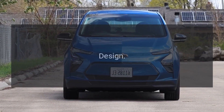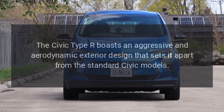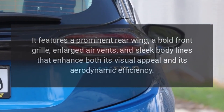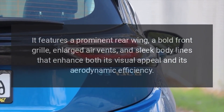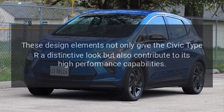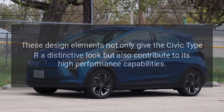Design. The Civic Type R boasts an aggressive and aerodynamic exterior design that sets it apart from the standard Civic models. It features a prominent rear wing, a bold front grille, enlarged air vents, and sleek body lines that enhance both its visual appeal and aerodynamic efficiency. These design elements not only give the Civic Type R a distinctive look but also contribute to its high-performance capabilities.